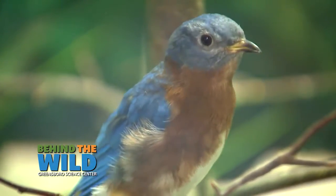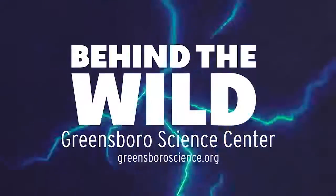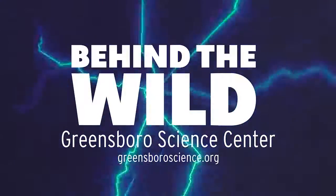And so to ensure that we have them around, we put up these houses. To experience more, go to GreensboroScience.org.